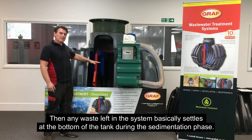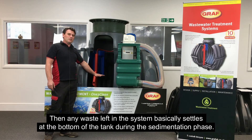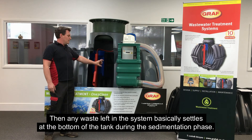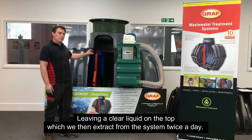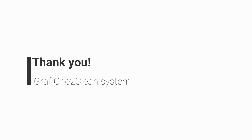Any waste left in the system settles at the bottom of the tank during the sedimentation phase, leaving a clear liquid on top, which we then extract from the system twice a day. We'll see you next time. Bye.